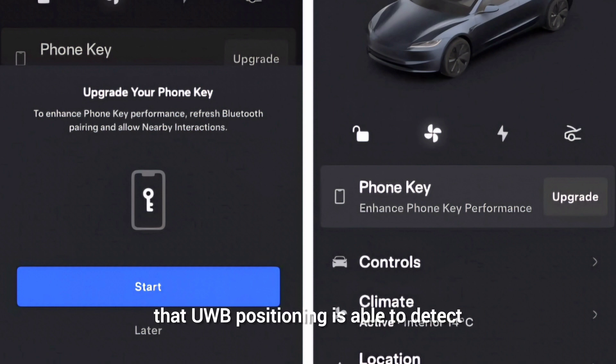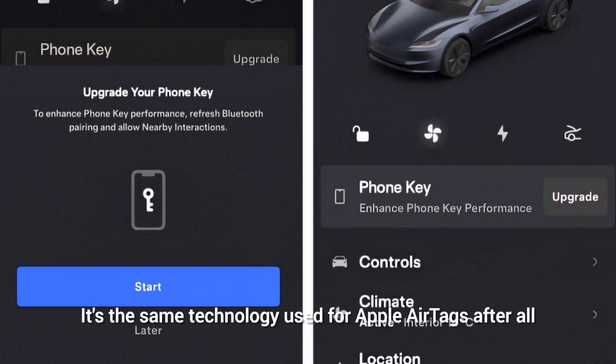The app's changelog says that UWB positioning is able to detect who is in the driver's seat in case two people with phone keys enter the vehicle. It's the same technology used for Apple AirTags, after all.